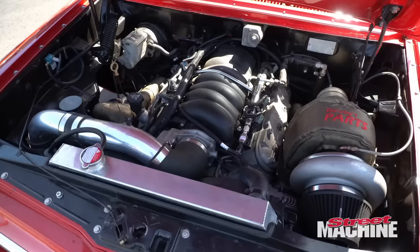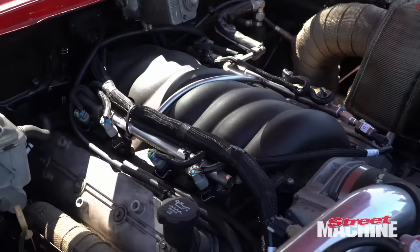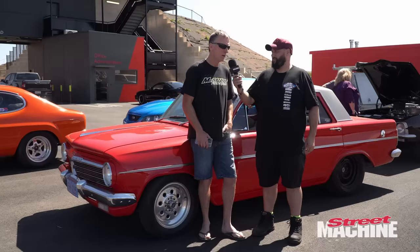We're here with Tim with his EH Holden, 1964 model. What's it got in it? It's got a 6 litre LS motor with an 80mm turbo, turbo 350 and a Ford 9 inch diff. We've just come across from Perth, Western Australia - that's about 30 hours driving.